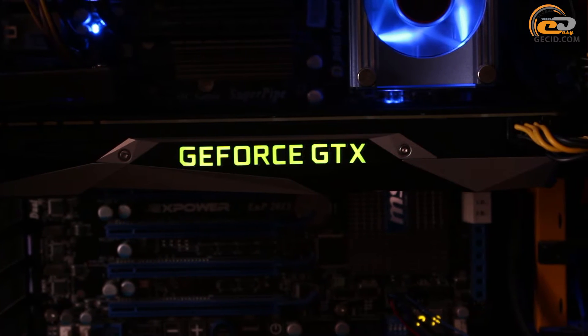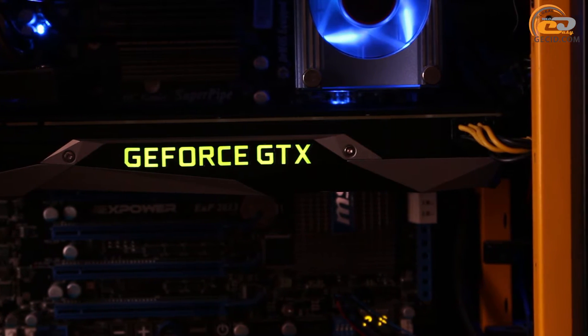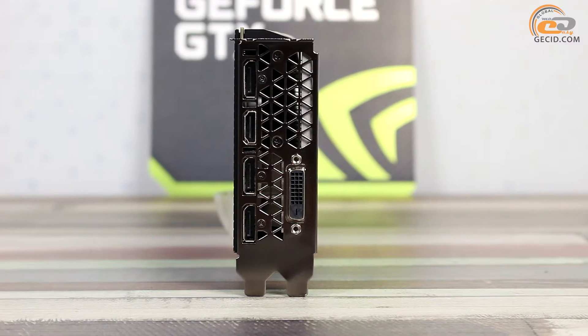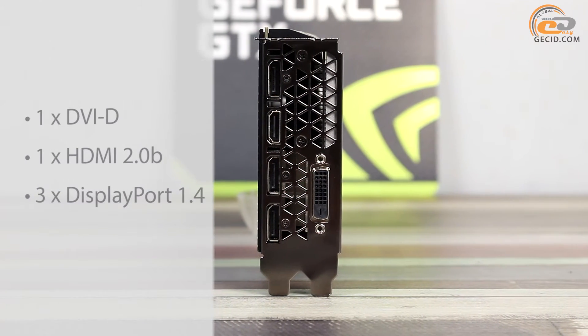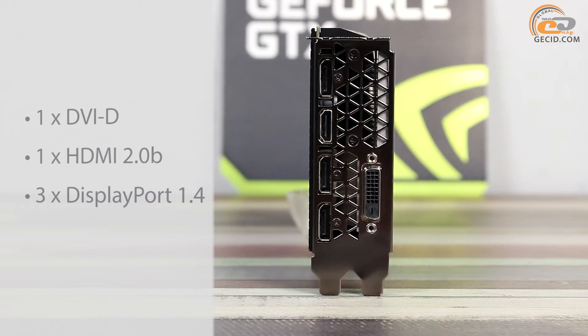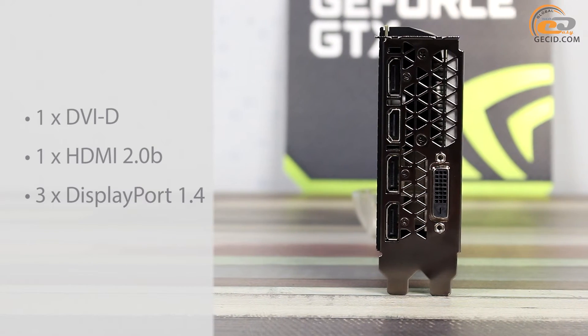Finally, it is worth mentioning the GeForce GTX 1080 inscription backlight on the top panel — you cannot change the color or illumination mode. The interface panel includes digital ports only, and the maximum resolution supported is 7680×4320 at 60 Hz scan frequency.